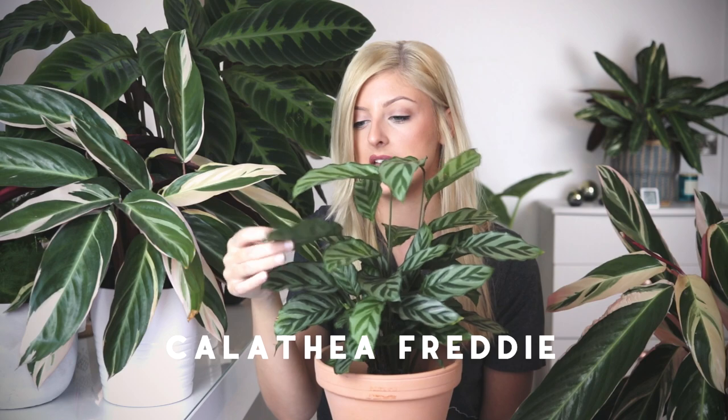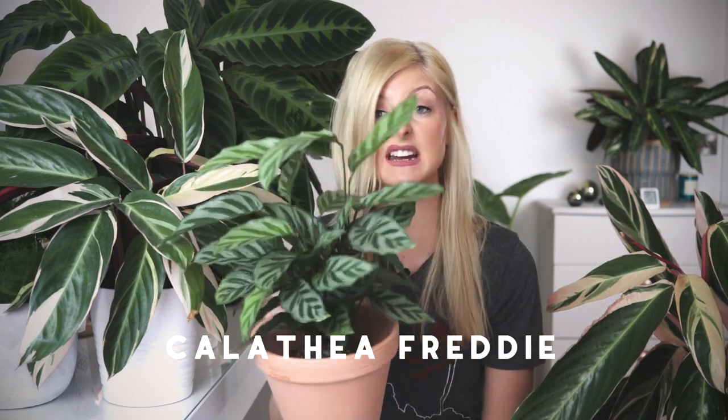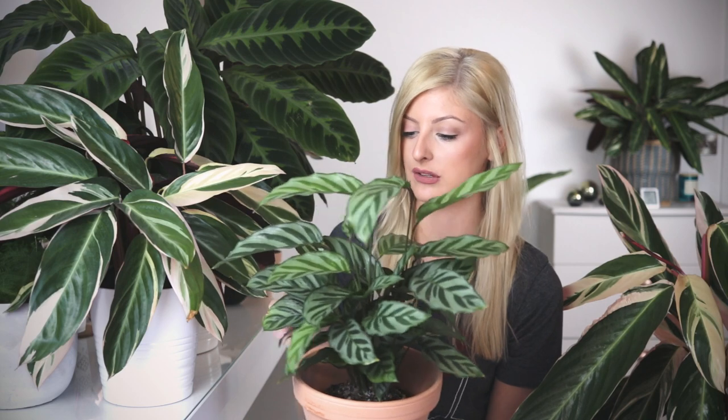My third new houseplant you may have seen before — I mentioned him in my Calathea care video. I used him as an example of how to keep a Calathea in a terracotta pot, which the answer to that, by the way, is don't. Keep it in the nursery pot and put it inside the terracotta pot. I believe this is a Calathea Freddy. He's very cute, with just green on the undersides of his leaves — a green variety Calathea. He's in a terracotta pot for now, but if you have any suggestions on cool pots, please let me know — I am in the UK.